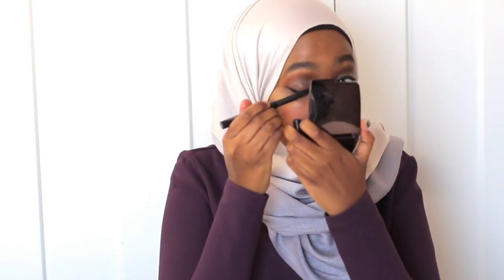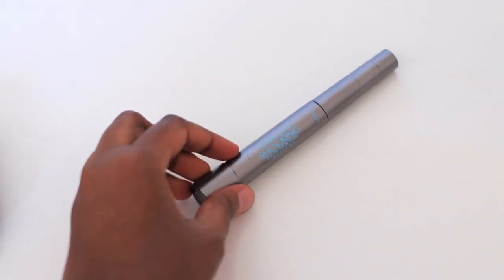Now let's move on to eyeliner. This MAC liner has a felt tip applicator, making it so easy to do a winged eye. It's like putting on the most amazing, gorgeous cat eye in minutes. I absolutely love this because it actually defines your lash line.